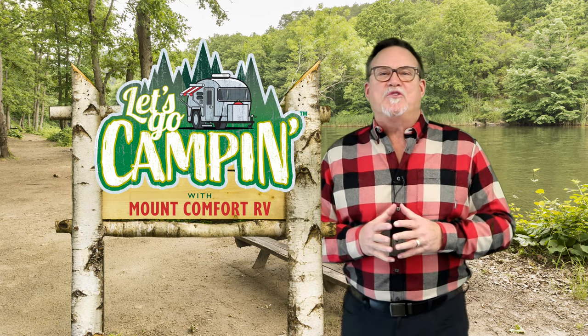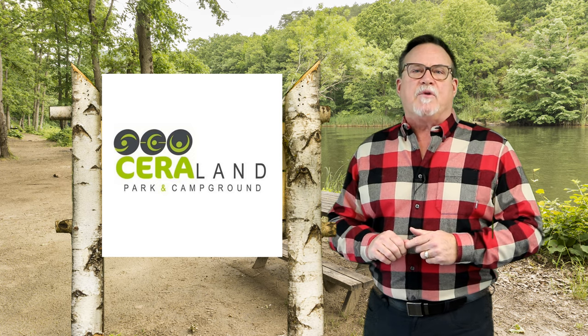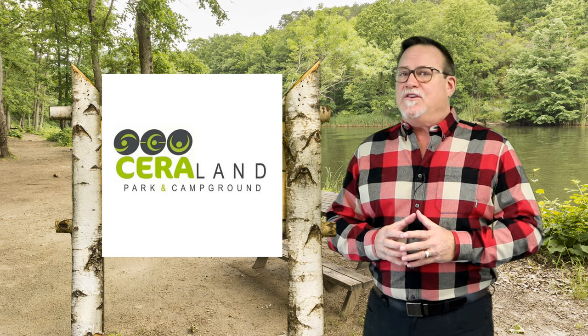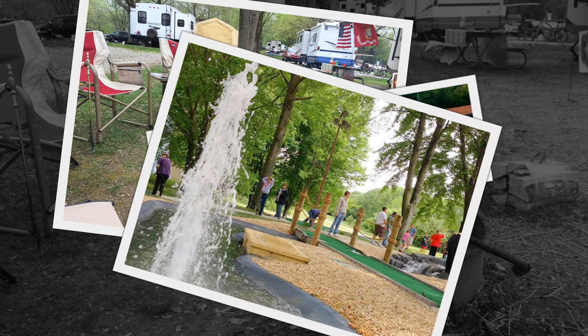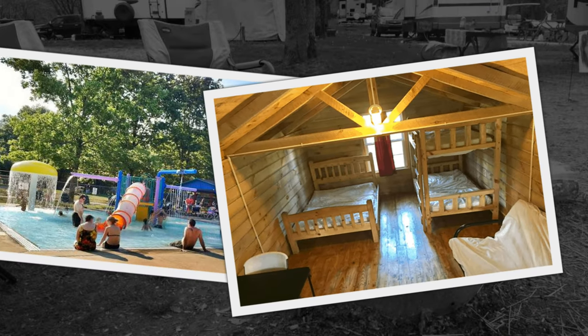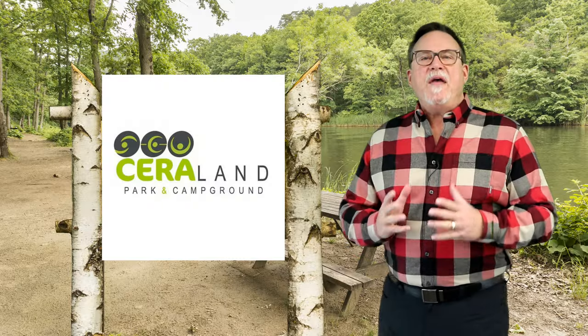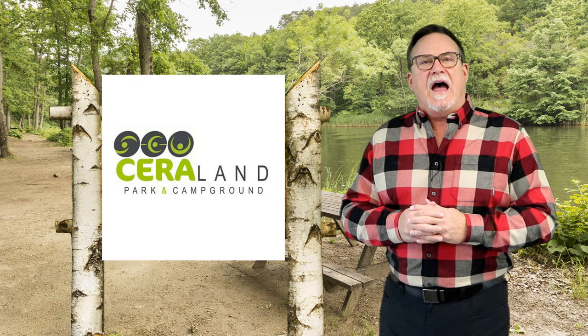Imagine picking the kids up from school in one of those Solus camper vans. Here's our quiz for today — what is Ceraland? Ceraland is one of the most beautiful and most active campgrounds in the Midwest. It's 350 acres of rolling parkgrounds featuring a beautiful campground and over 26 different outdoor and indoor attractions, including an Olympic-sized swimming pool, an 11-acre lake with fishing and boating, mini golf, a driving range, rental cabins, and weekend entertainment. And the best part is it's just one hour south of Indianapolis in Columbus, Indiana. Reservations are being taken now at ceraland.org.